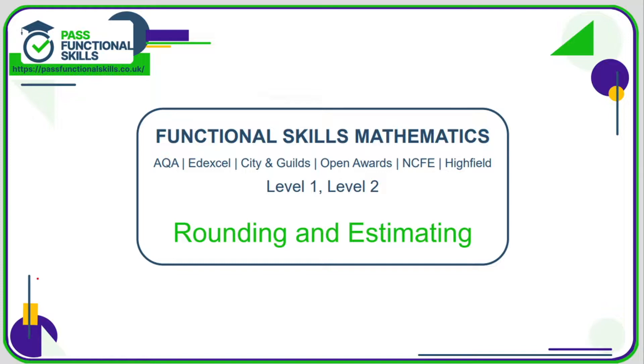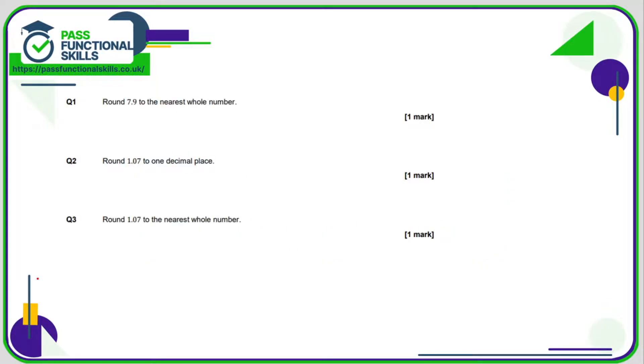Let's take a look at rounding and estimating. Because we are estimating, that means we are definitely not using a calculator — we're not interested in exact answers, just something close to it.